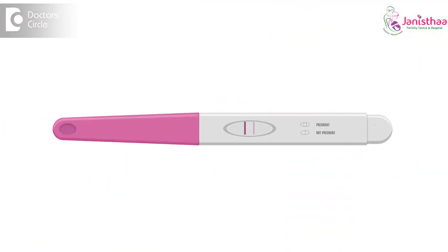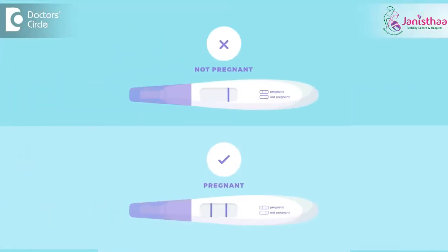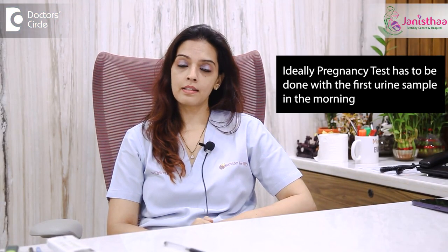Sometimes what happens is on the test kit there will be a light line and one strong positive line. It could be pink in colour or blue in colour depending on the kit that you use. Ideally, a pregnancy test has to be done on the first urine sample in the morning so that these kinds of conflicting results can be avoided.